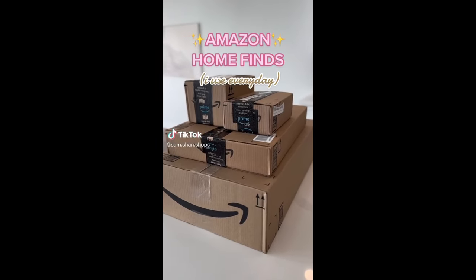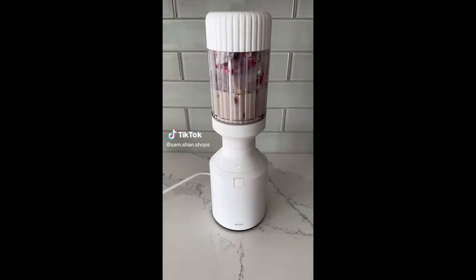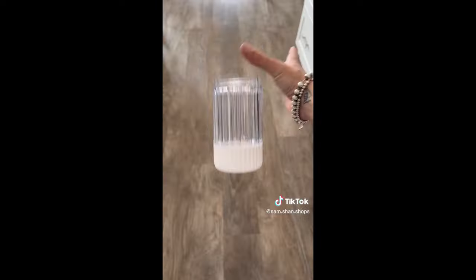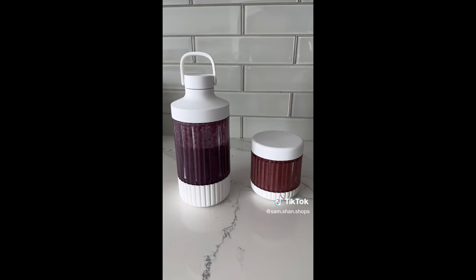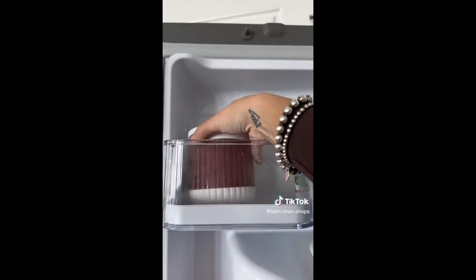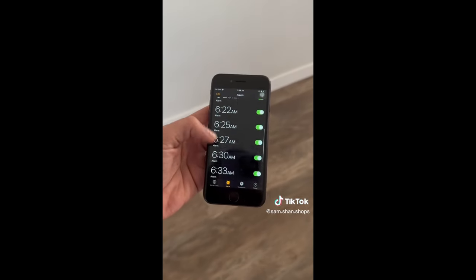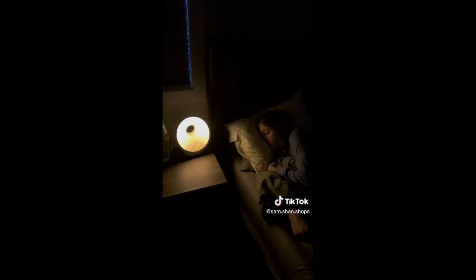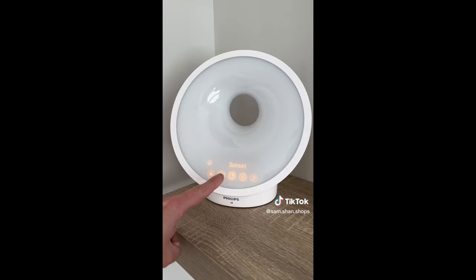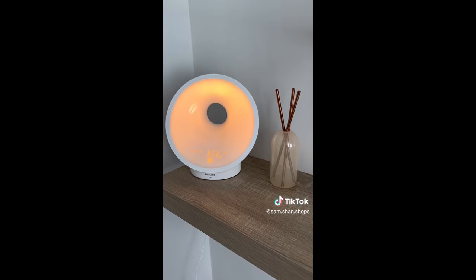Amazon home finds I use every day. First is this modern-looking blender that makes the best thick smoothies, has ice-crushing power, and is made of strong drop-proof material. It features interchangeable sizes and accessories like leak-proof lids for on the go and airtight food storage. And if you have to set 20 different alarms just to wake up in the morning, this bedside lamp wakes you up naturally with a sunrise simulation. There are four different models based on your budget, and to unwind in the evening it even has a sunset mode with calming sounds.